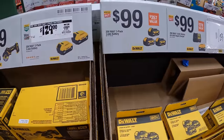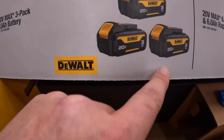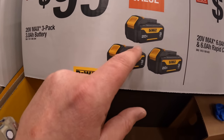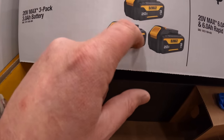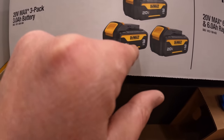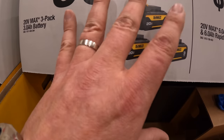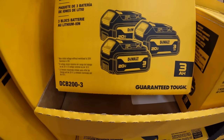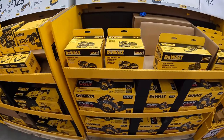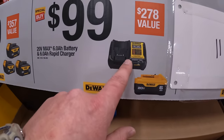I was waiting for this sale: three 3 amp-hour black batteries for $99. These batteries originally are $29 each. I hope DeWalt never takes this battery away — it's their cheapest battery yet one of their latest, very useful. And for $99: a 6 amp-hour battery with 21700 cells and a 4 amp charger.